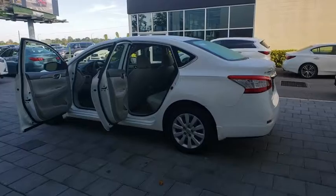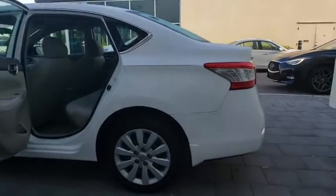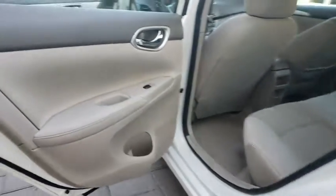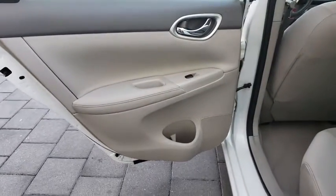Bucket seats, trip computer, CD player, MP3 player, power windows, power door locks, child safety locks, passenger airbag, rear head airbag, intermittent wipers.